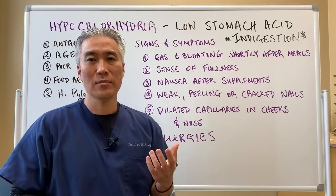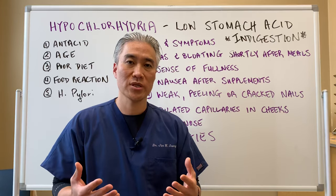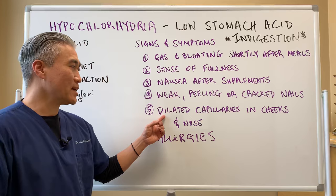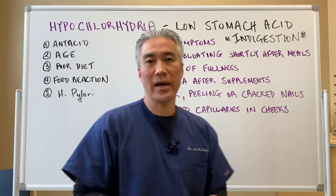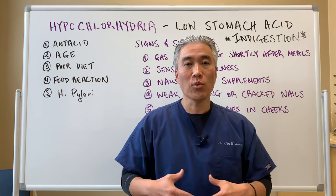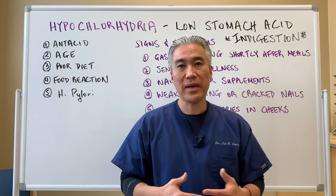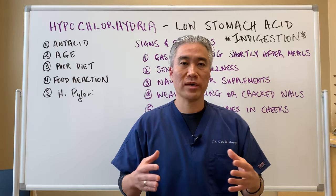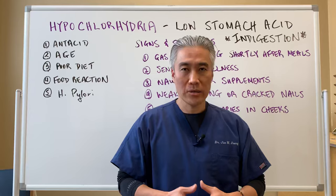Weak or cracked nails are really due to malnutrition. If you have low stomach acid, you're not breaking down your foods appropriately and assimilating nutrients properly, so you can see it in brittle hair or brittle nails. Another sign is dilated capillaries in the cheeks and nose area. People don't realize that with low stomach acid, you're more susceptible to allergies, because you're getting more large dietary proteins circulating and it creates an inflammatory response. If you're exposed to more allergens from outside, your cup is already full — already processing all this stuff with an inflammatory load — and then you add in pollen, cats, or dogs, and you'll have more allergies.